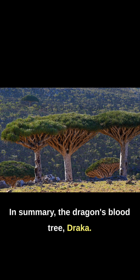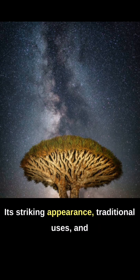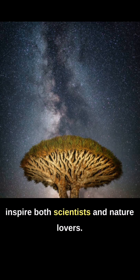In summary, the Dragon's Blood Tree, Dracaena cinnabari, stands as a symbol of the remarkable adaptations and biodiversity found in Socotra. Its striking appearance, traditional uses, and ecological significance make it a captivating species that continues to intrigue and inspire both scientists and nature lovers.